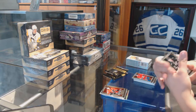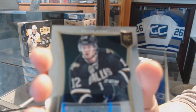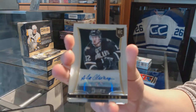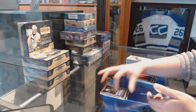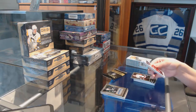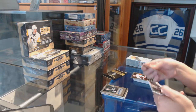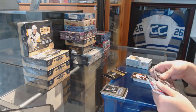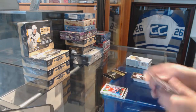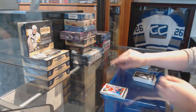We've got a Rookie Auto for the Dallas Stars, Alex Chasar. Fire on Ice for the Red Wings, a Pavel Datsyuk and a Brian Gionta Rainbow for the Montreal Canadiens.